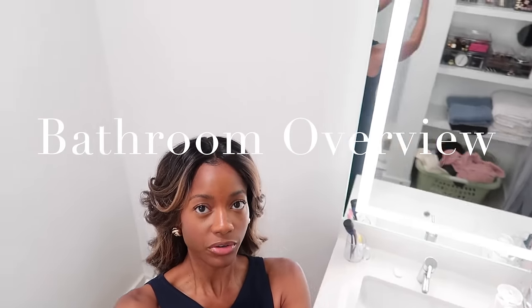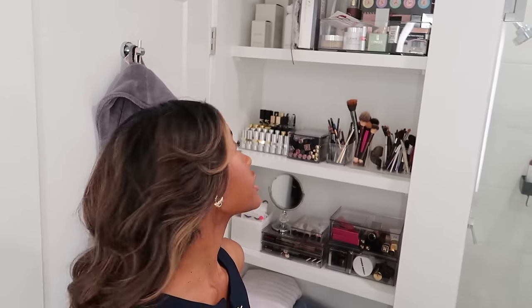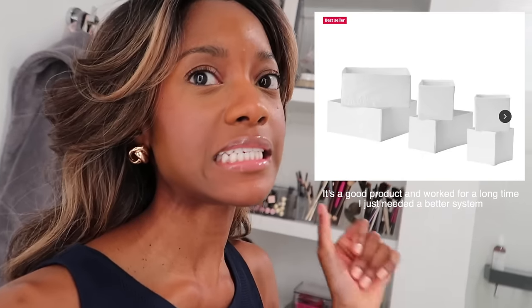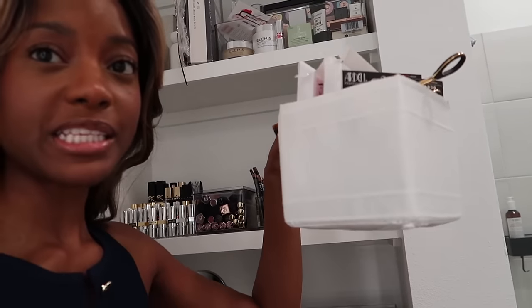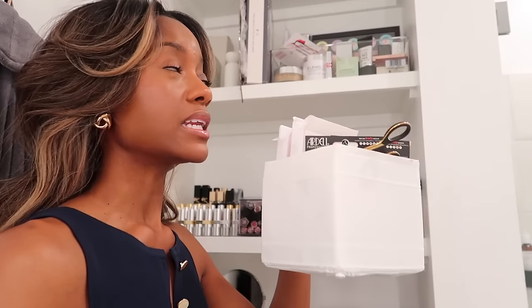When you come in from the front door, the first door to your left is going to be the bathroom. I think this is a really nice size bathroom considering the apartment is a studio. For the longest time these shelves were really bare — I had no idea what I wanted to do with them. I had white bins from IKEA that I'd brought from home and was just trying to use what I had, holding all my makeup.